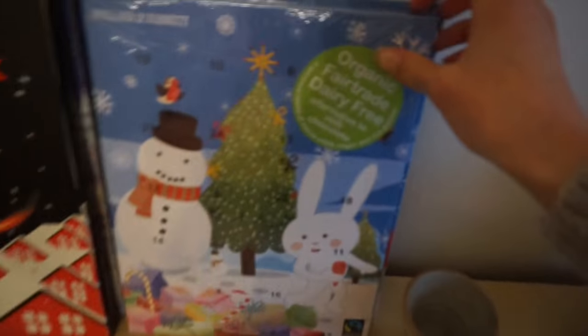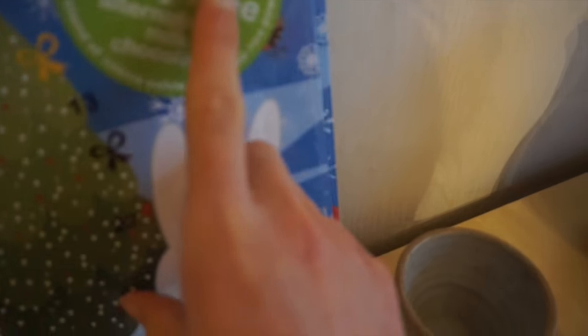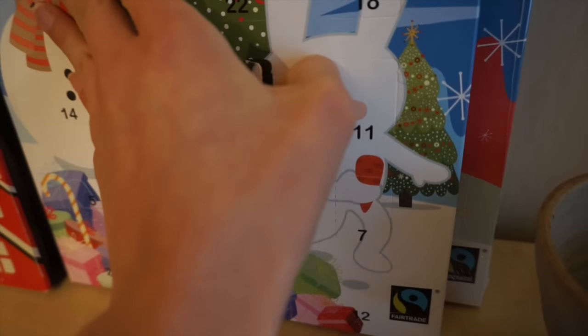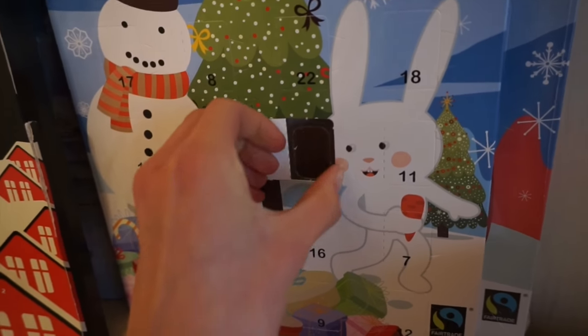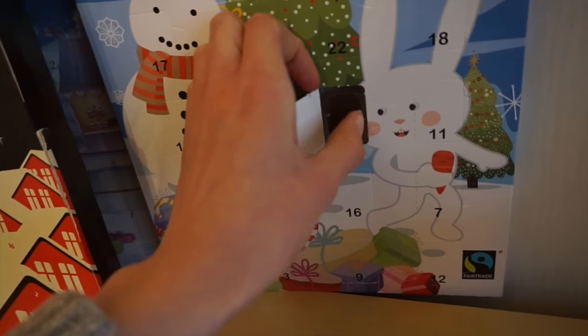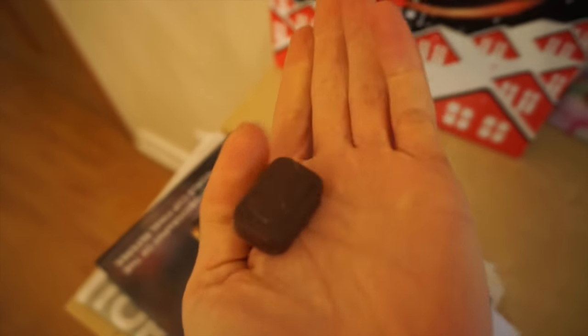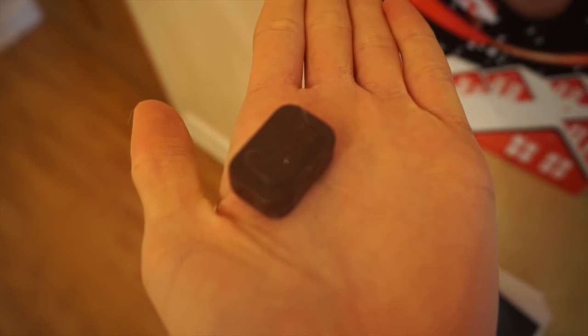Hi Vinnie! He's up to no good, he's doing something he shouldn't. So this is from Holland and Barrett and it's organic, fair trade, dairy free — an alternative to milk chocolate, so I'm guessing it's just like a dark chocolate. I actually love it when there's no tinfoil. I can't get it out! So it's a little stocking.